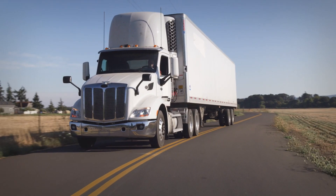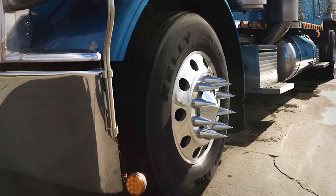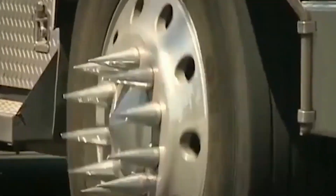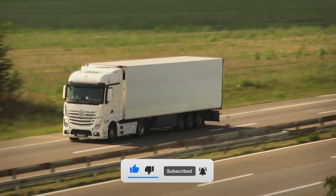First and foremost, safety is paramount. These spiked lug nuts are not just for show — they serve as a clear indicator of lug nut integrity. If a lug nut loosens, it disrupts the spike pattern, alerting drivers to potential wheel issues before they escalate into hazardous situations.